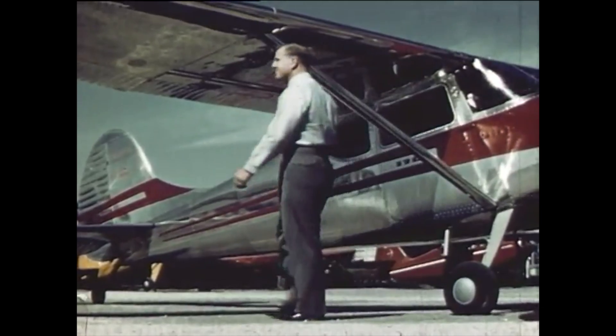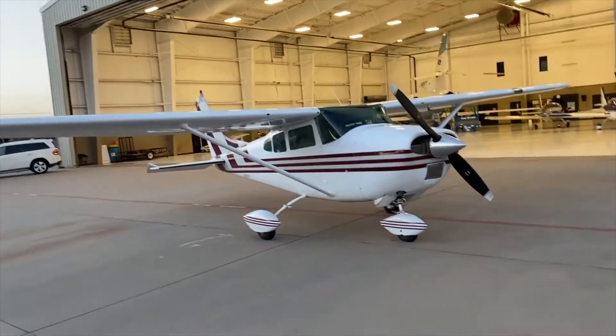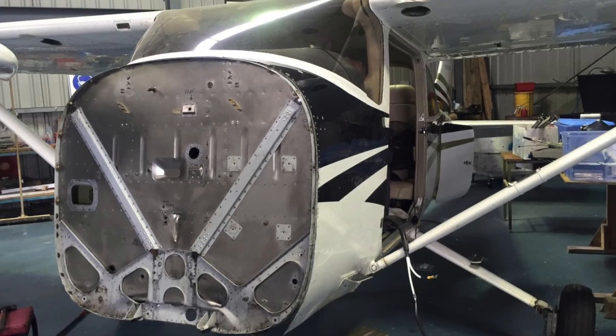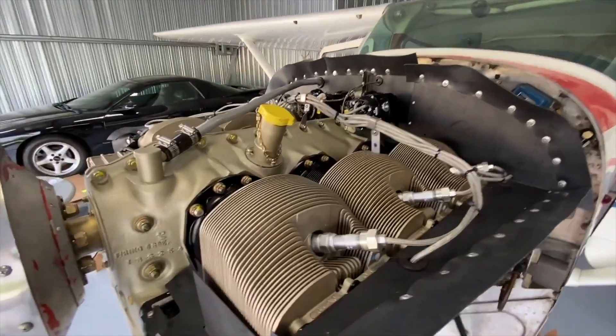But things weren't as simple as they seemed. Adding a nose wheel to the 180 came with a lot of unforeseen challenges. When Cessna modified the 180 with the nose wheel, they mounted it to the firewall — a thin sheet of aluminum that separates the engine from the cabin. Since the 182 was fitted with a big and heavy engine, it was a little nose heavy.